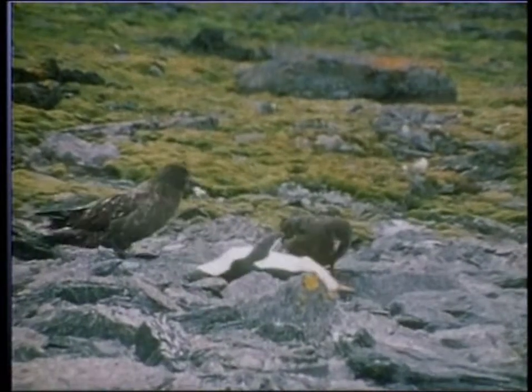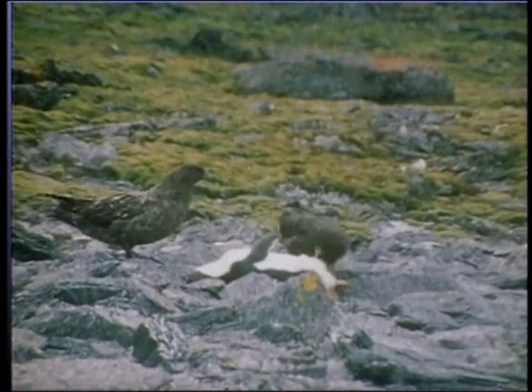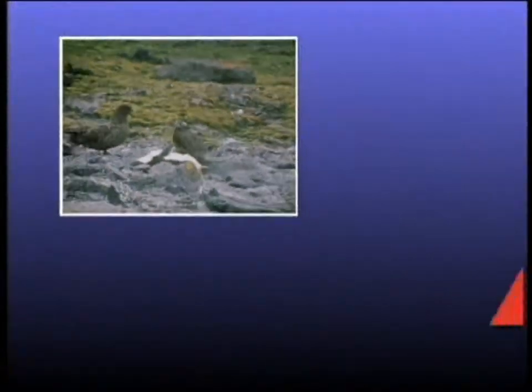These skua birds are scavengers that help to keep the environment free from disease, disposing of dead animals.